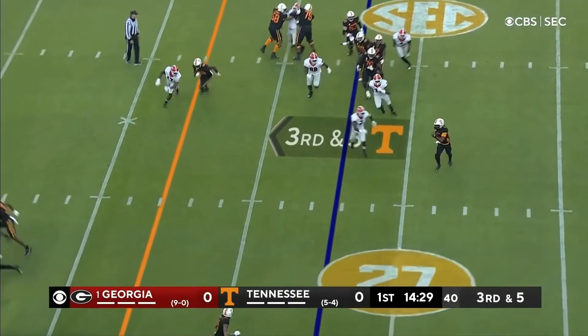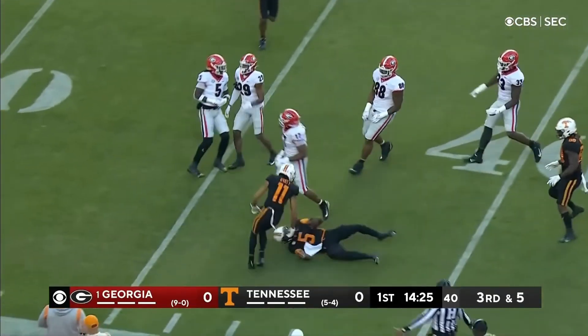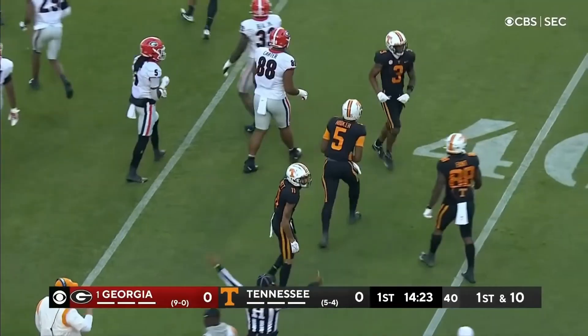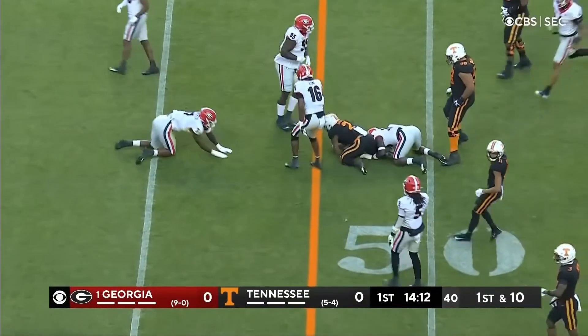Third and five, here's Hooker on the run, getting to the edge, got the first down and more — out across the 40, first down. He will, if he runs against this Georgia defense. And now it's Small who takes it into Georgia territory.